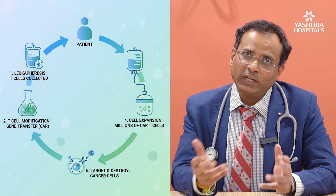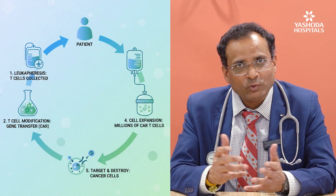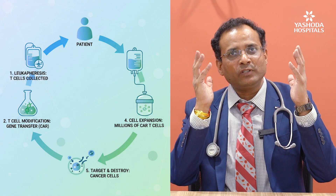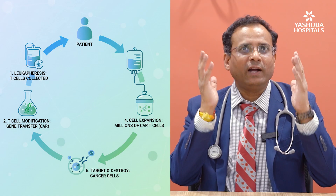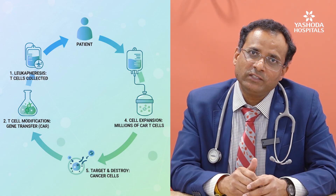We grow this special force in the lab, and when we give this special force back to the patient, they now know how to selectively attack and target the blood cancer criminals wearing the invisible mask — giving a very high cure rate in select resistant blood cancers.